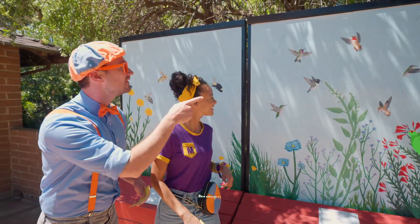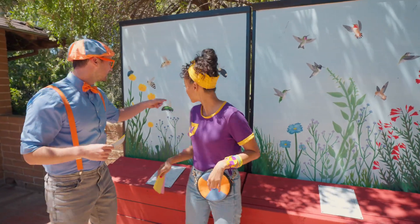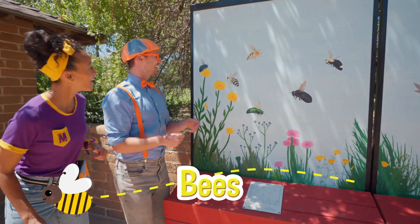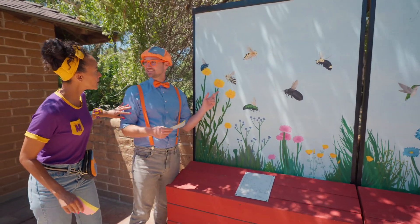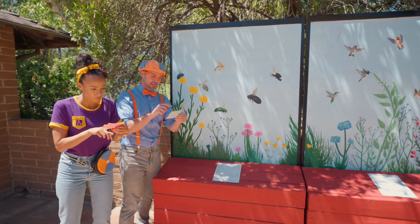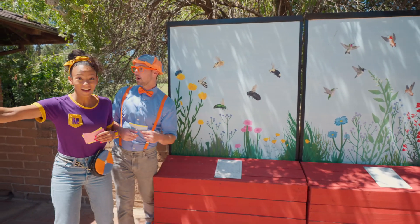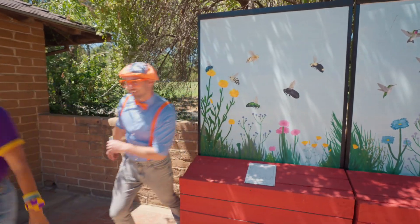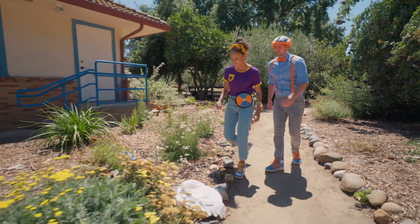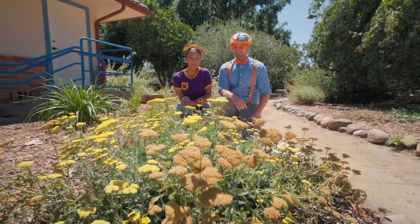Hummingbirds! Look at them flapping their wings so fast! Look right here, Mika — bees! Honeybees, look! Those are yellow flowers! That's on our clue — yellow flowers! Do you see any? There's more over there! Come on, let's go! Here they are — yeah, the yellow flowers! One of your two favorite colors. They're so pretty! Look at all of this stuff!